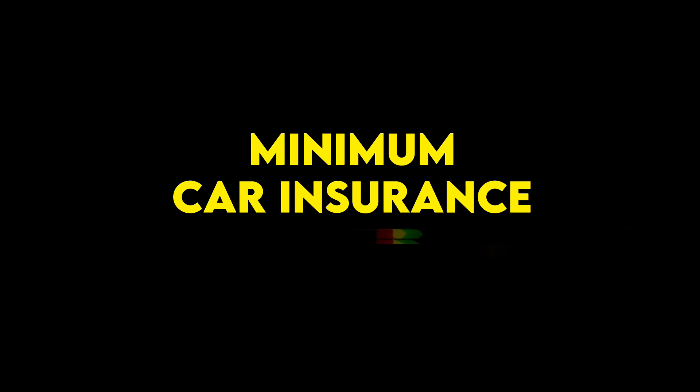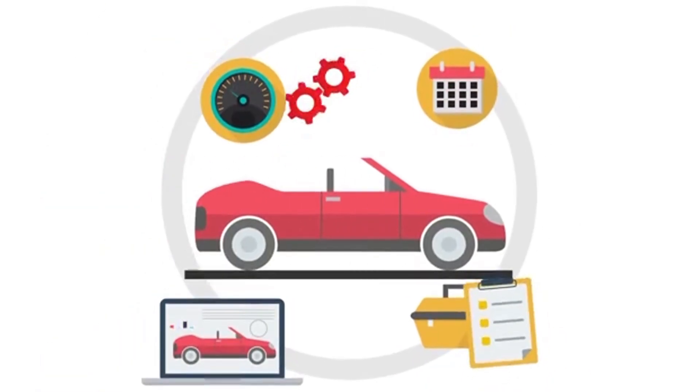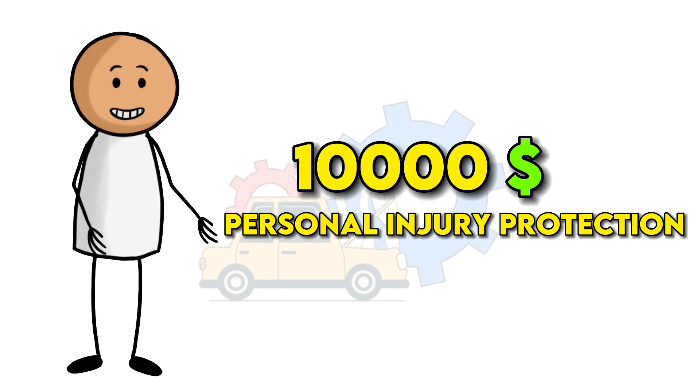Minimum car insurance requirements in Florida. At a minimum, Floridians must carry property damage liability and personal injury protection in the following amounts: $10,000 property damage liability per accident, and $10,000 personal injury protection.